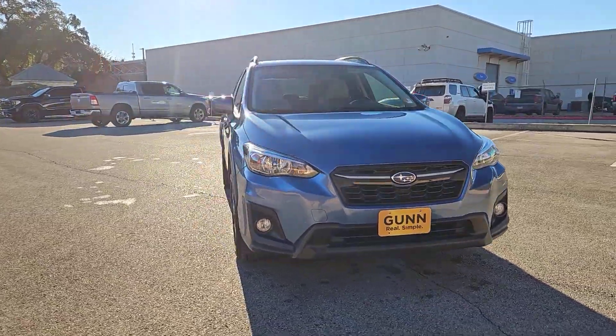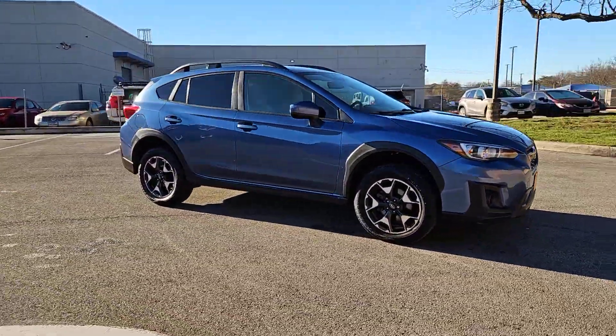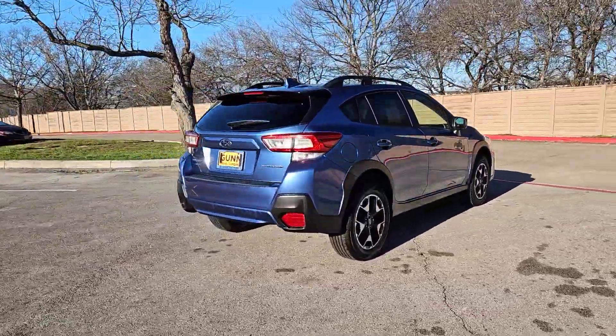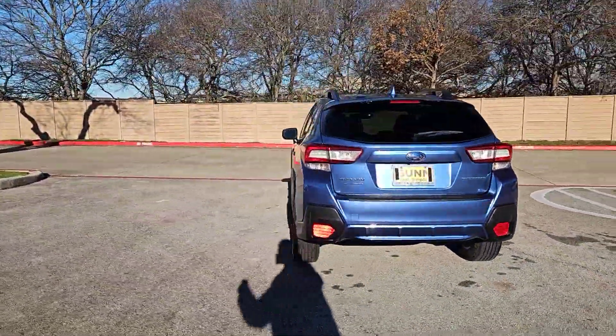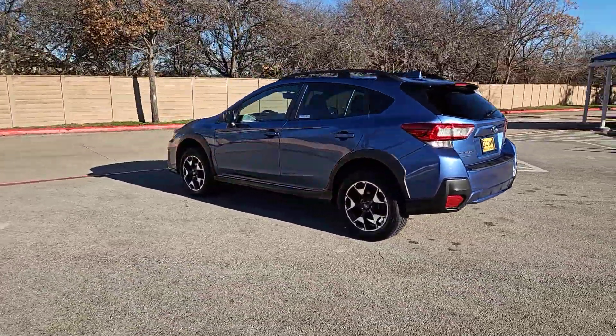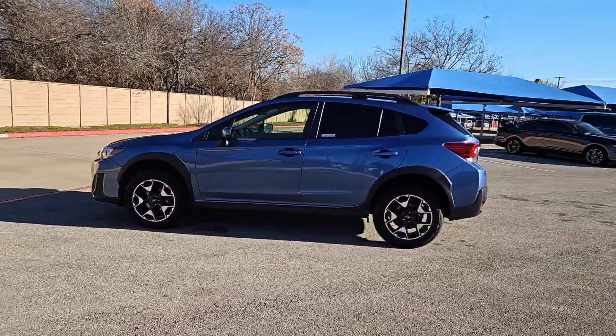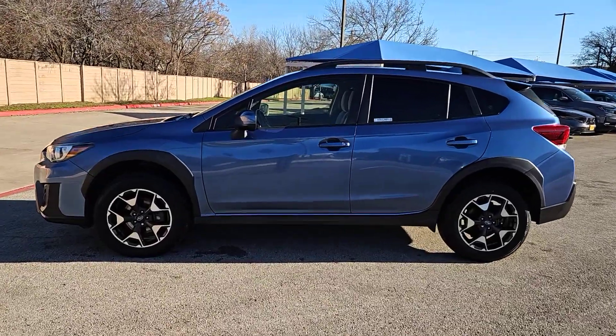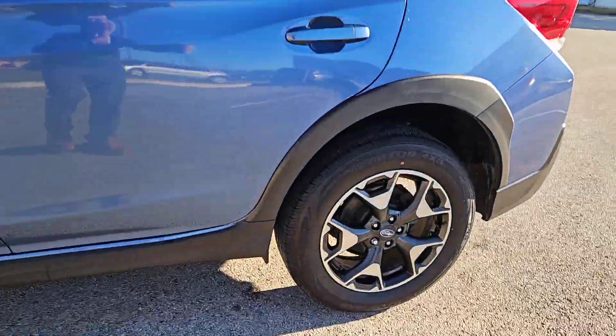Your next car could be the 2019 Subaru Crosstrek. This vehicle is an outstanding buy with fewer than 50,000 miles on the odometer. This ruggedly styled Crosstrek delivers peace of mind wherever the road may lead. From its all-weather capability to its high marks for safety, this compact crossover inspires confidence.